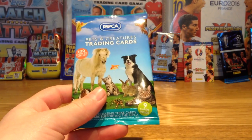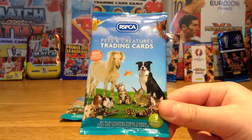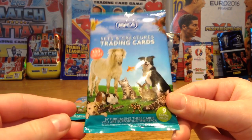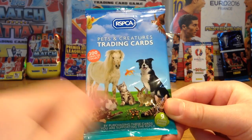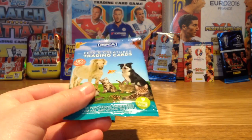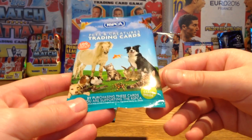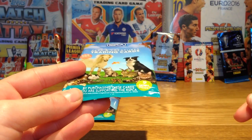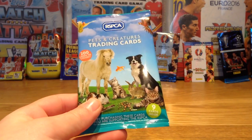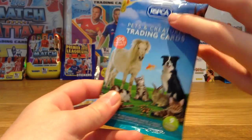As you guys probably know, I have five cats so they're my favourite animals, but I like all the animals on there — they're very cute creatures, except for snakes and tarantulas of course. And there are 200 cards to collect. By purchasing these cards you are supporting the RSPCA, so all the money goes to them, which is a really nice feature.